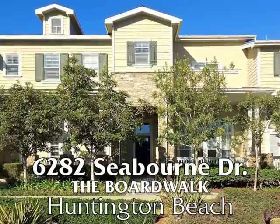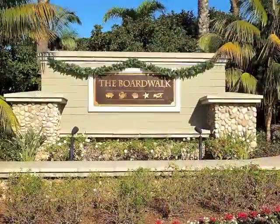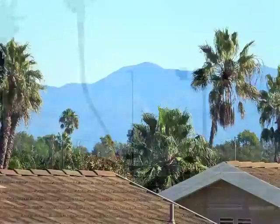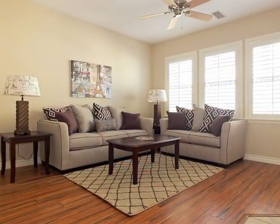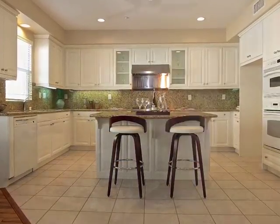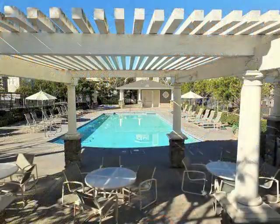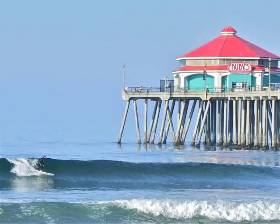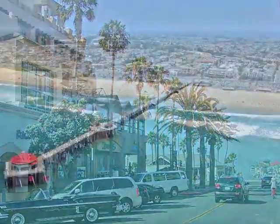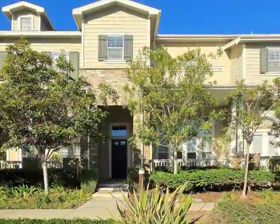6282 Seabourn Drive, a prestigious multi-level townhome in the Boardwalk, boasting views to the ocean and mountains. 24-hour guard gate security, incredible spaciousness, graciousness, and natural warmth — quality, romance, and luxury amidst a setting of resort-like serenity, only minutes from the Sea Cliff Country Club, world-class surf, Main Street Huntington Beach, and the magnificent Southern California coast.